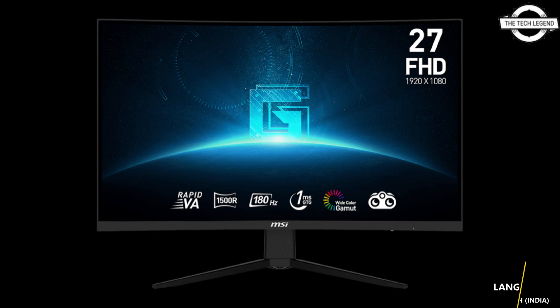It also comes with several visual enhancement features such as night vision for better visibility in dark areas, anti-flicker technology to reduce screen flickering, and low blue light to reduce blue light emission for a more comfortable viewing experience. The ergonomic stand offers tilt adjustment ranging from -5 to 20 degrees, and the monitor is compatible with a 75x75mm VESA mount for alternative mounting options.